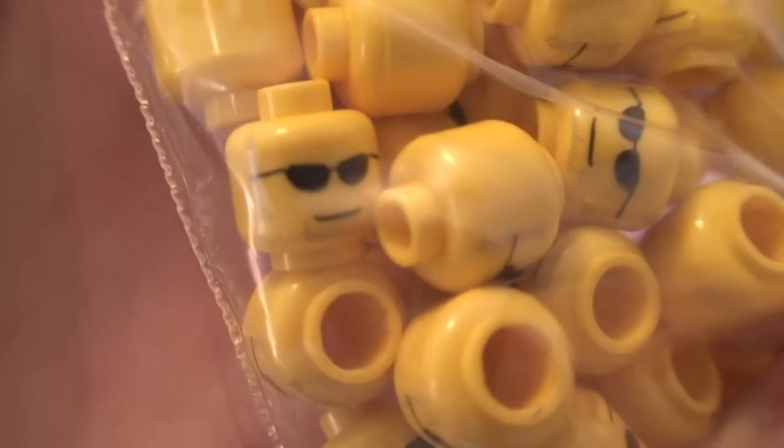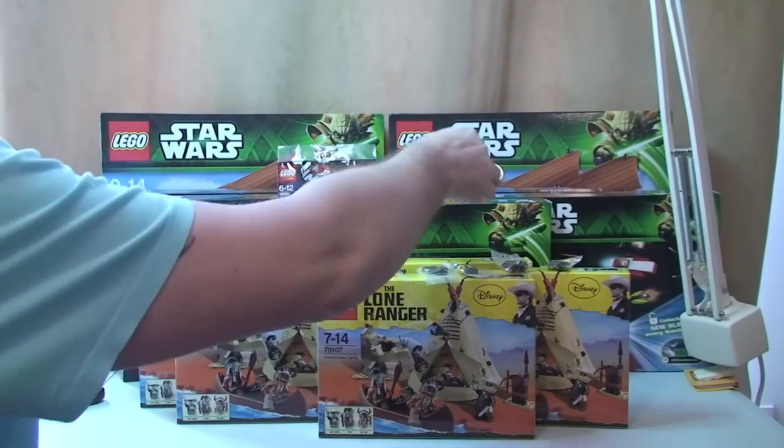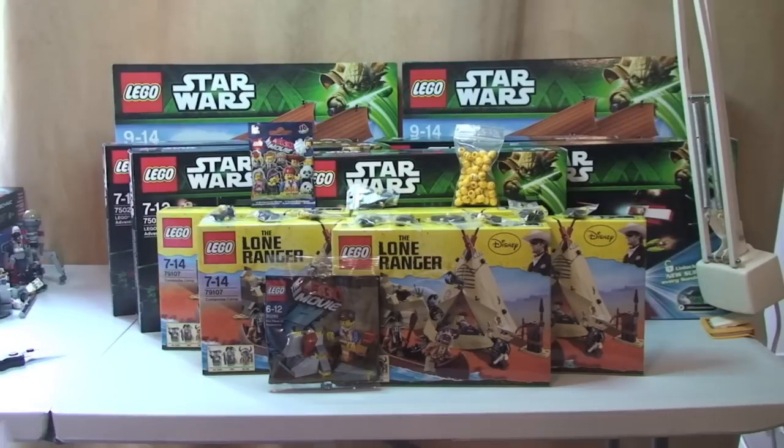Right, there we go — that's my latest Lego haul video complete. Please do go ahead and give it a thumbs up if you've liked this video. As always, any comments, feedback, or questions are welcomed and appreciated down in the comment section. If you haven't done so already, please subscribe to my channel. I look forward to seeing you all in the next video — cheers!